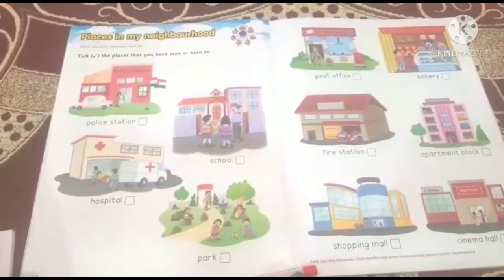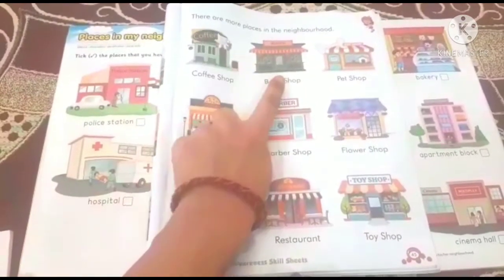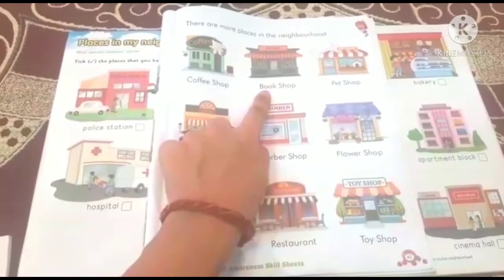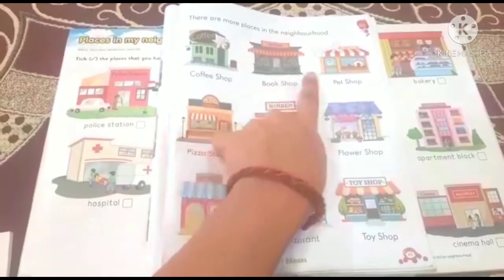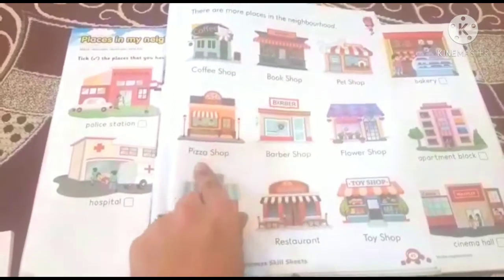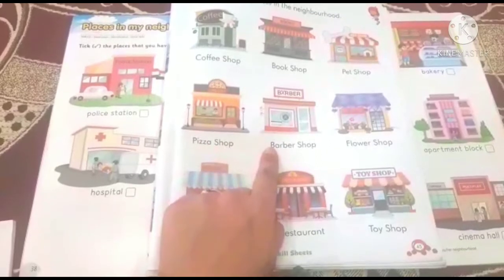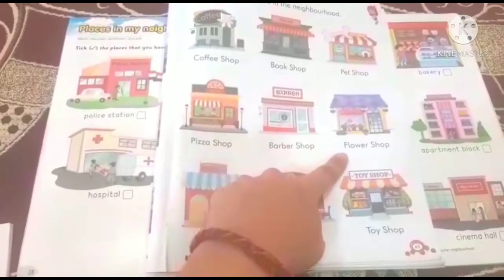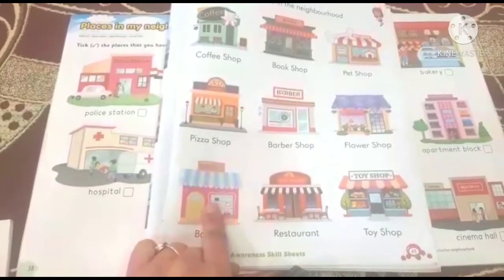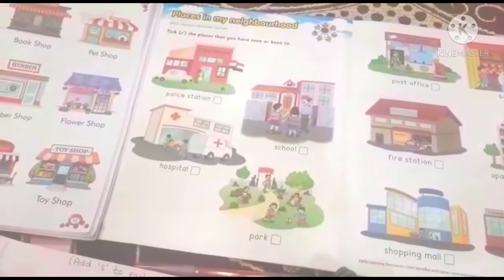In addition to these, there are a few more shops. Let's see: Coffee shop — where we can have coffee and spend time with family and friends. Book shop — where you get books. Pet shop — where we can get pets. Pizza shop, Barber shop — where we can cut hair. Flower shop, Toy shop, Restaurant, Bakery. So children, these are the places in our neighborhood.